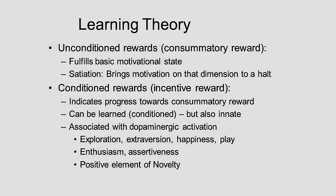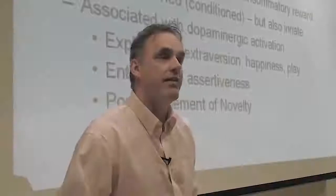What's associated with dopaminergic activation? Exploration, extroversion, happiness, play, enthusiasm, assertiveness, and the positive element of novelty.